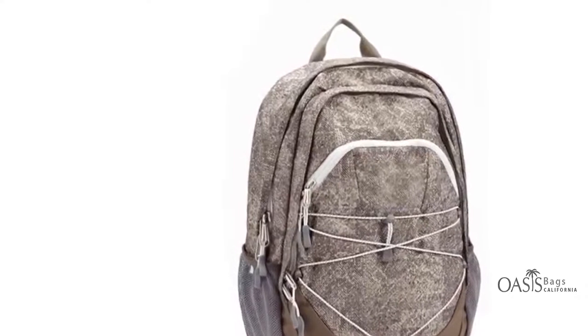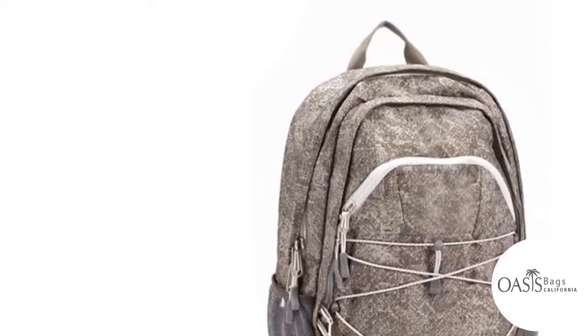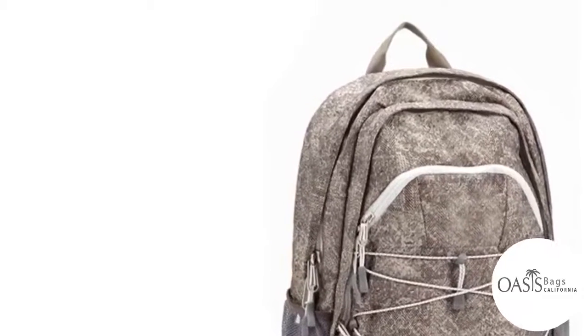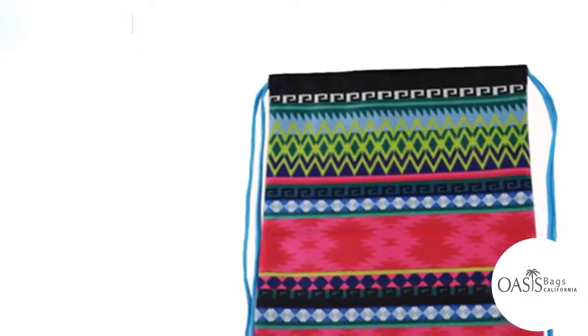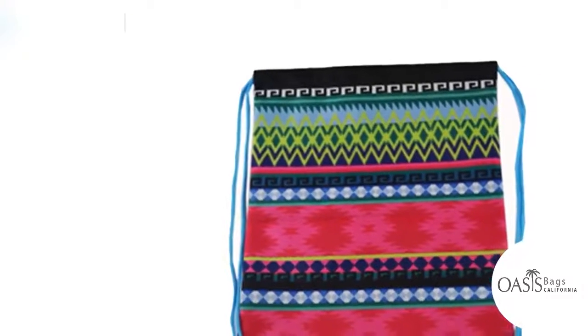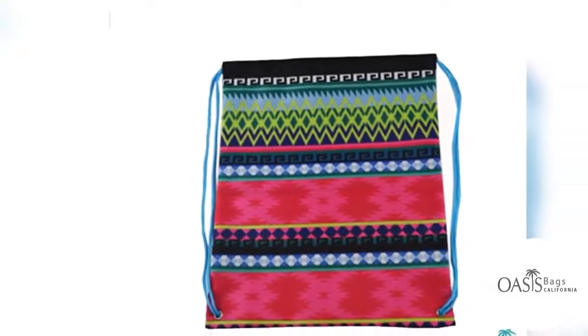Budget Friendly. Low in price yet high in fame, drawstring bags will make an ideal choice for mass promotions and budget marketing like trade shows. If you thought an efficient promotional item has to be excessively priced, these logo items will offer a pleasing surprise.